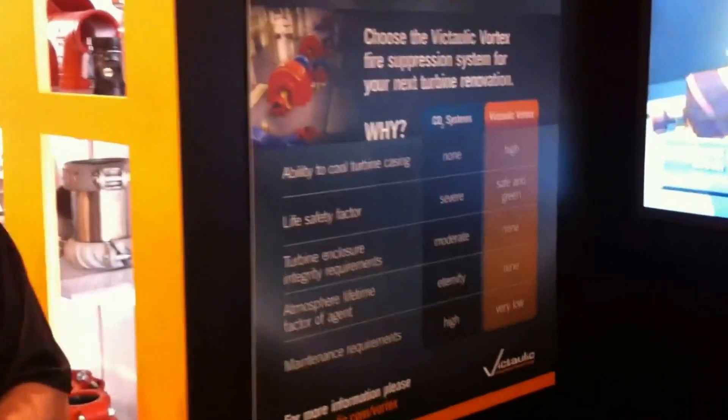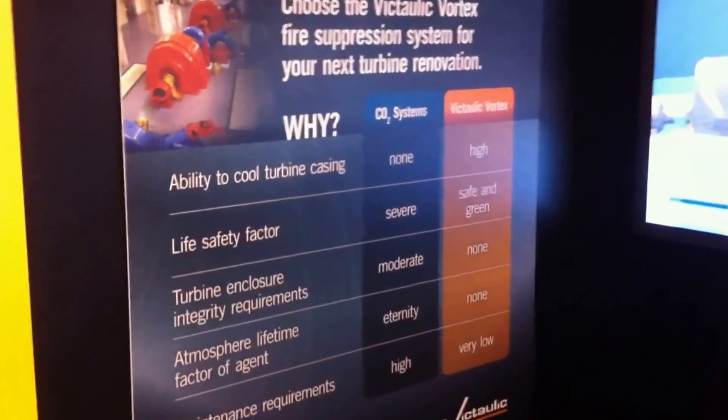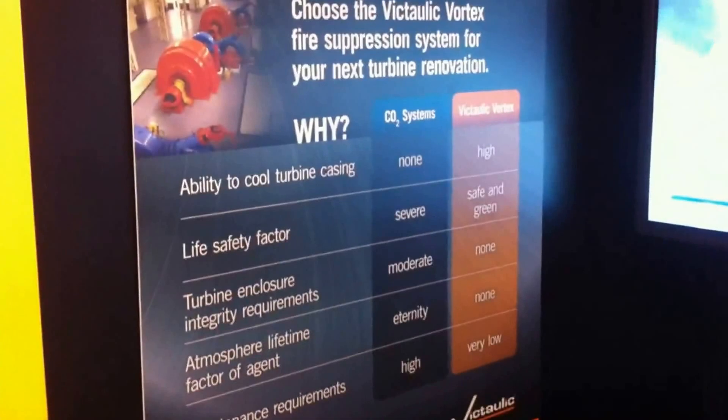So if you want to find out more about Victolic, go on to VictolicVortex.com, or get a hold of us, the Victolic member. Thank you very much, Ian, we appreciate it. We'll look forward to welcoming you to HydroVision — please stop by. Thanks.